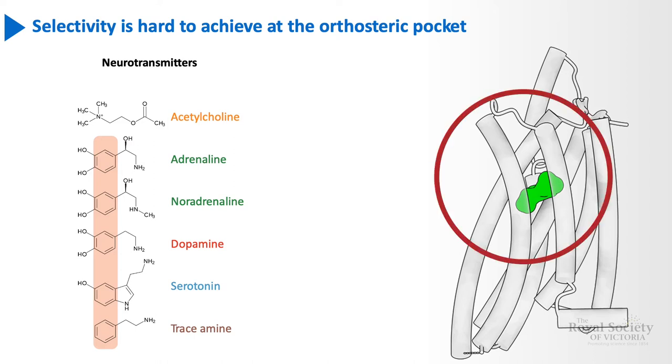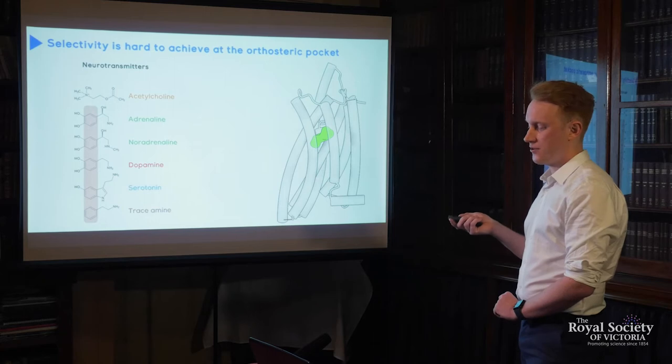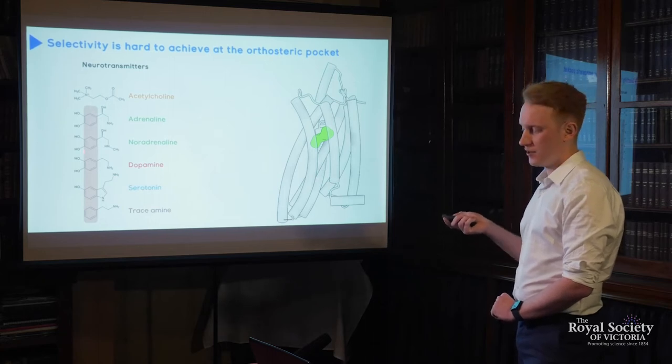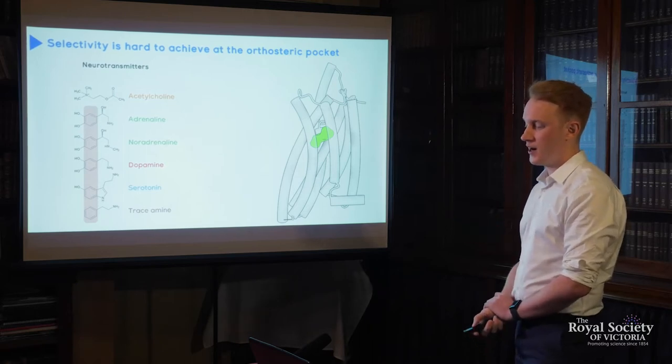At this orthosteric binding pocket, it can be highly conserved amongst a variety of different receptors. A really good example of this are neurotransmitters like dopamine, adrenaline, noradrenaline, amongst others, which share a very similar chemical scaffold. Because they share this large degree of overlap in how these signalling molecules look, how they bind to their respective receptor is highly similar. This is problematic because drugs hitting unintended receptors can cause unwanted and nasty side effects.